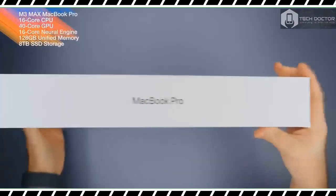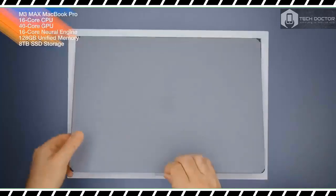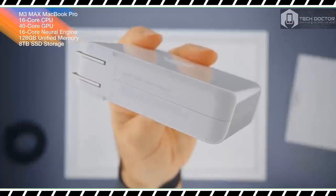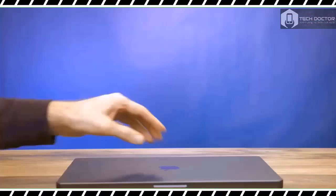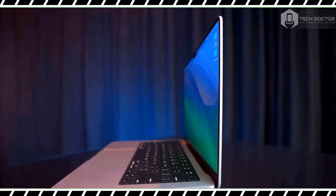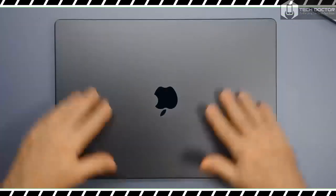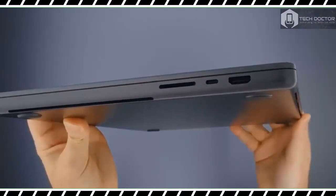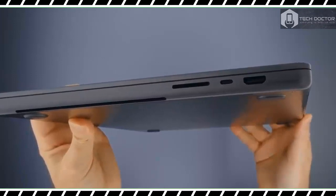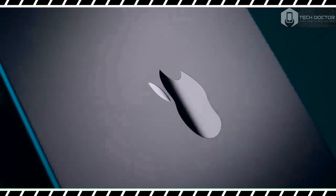Apple has done it again with the MacBook Pro 16-inch M3 Max. While it retains the same familiar design and gorgeous mini-LED display as the previous M2 Max model, this premium laptop's performance is currently second to none. The steep $3,499 US starting price stings, but professional creatives and even gamers will get their money's worth. The new 16-inch MacBook Pro with the M3 Max chip is the most powerful laptop we have ever tested.